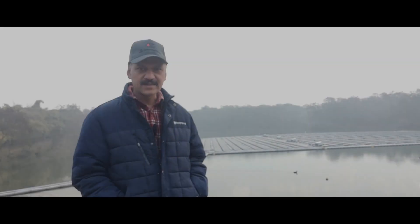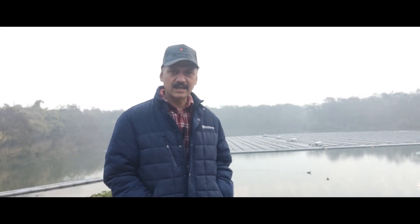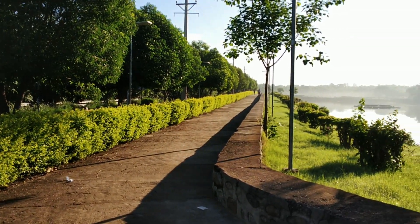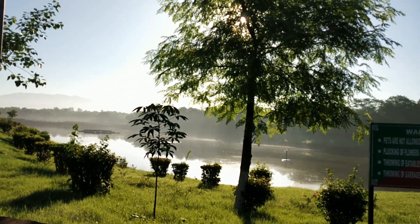Welcome to this blog edition of Urban Tales. I am Digdi Singh Sajwan and right now I am at Dhanas Lake, which is situated in the western side of Chandigarh, just behind Punjabi University campus.